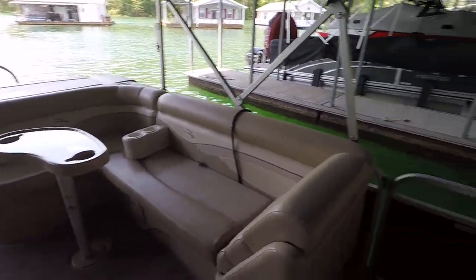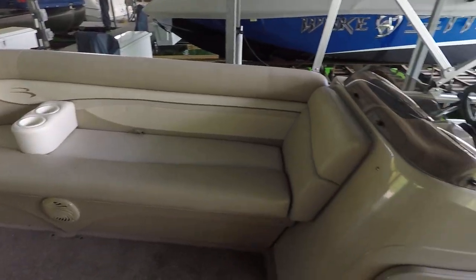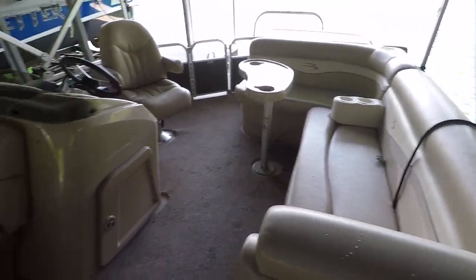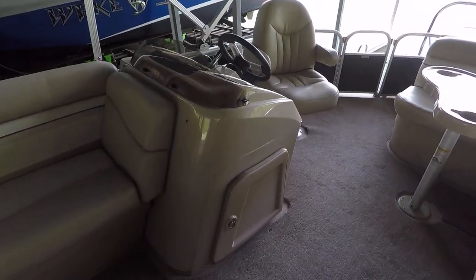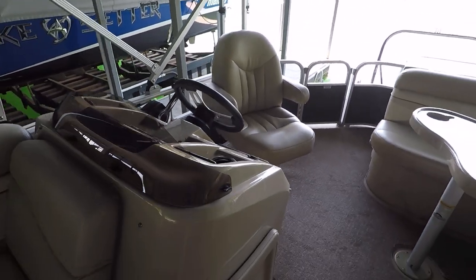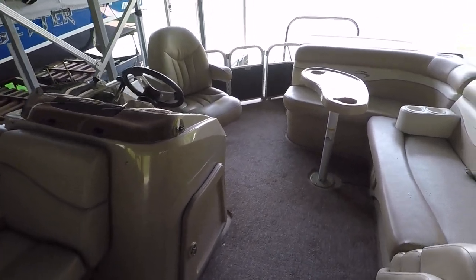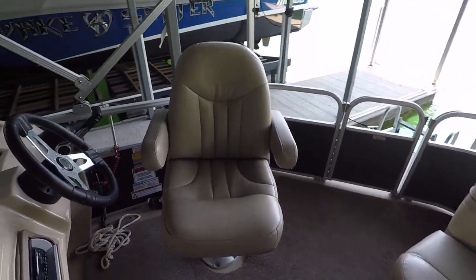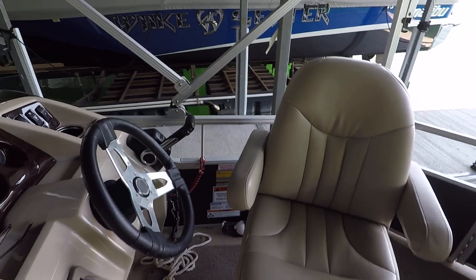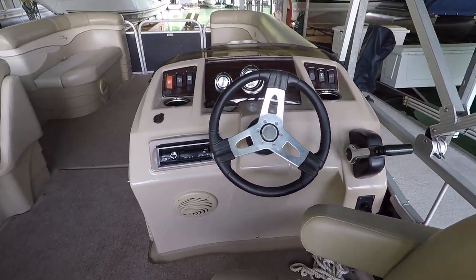There is a mooring cover included with this one, as well as a bimini top which is what's overhead right here. There are also snap-on covers for each section of furniture — you're going to have a snap-on cover for each piece of furniture as well as your helm station and captain's seat. That's really convenient — you can put those on in lieu of the full mooring cover and just pull off your helm cover and captain seat cover if it's just you coming down to the boat.